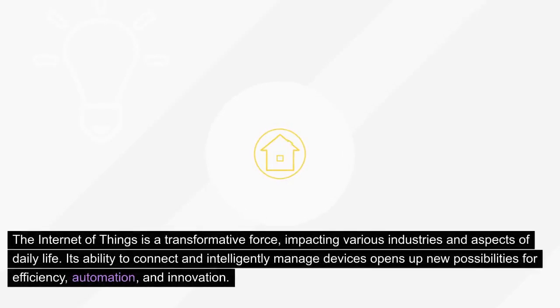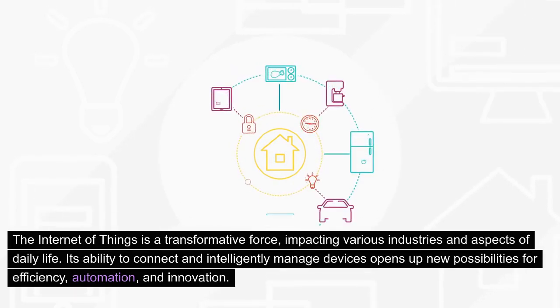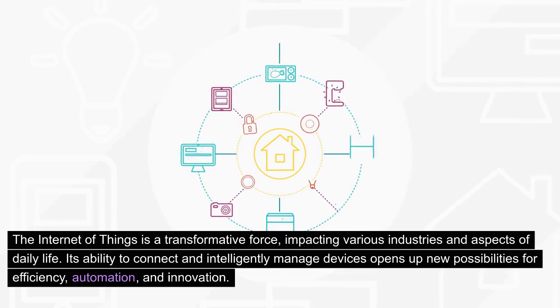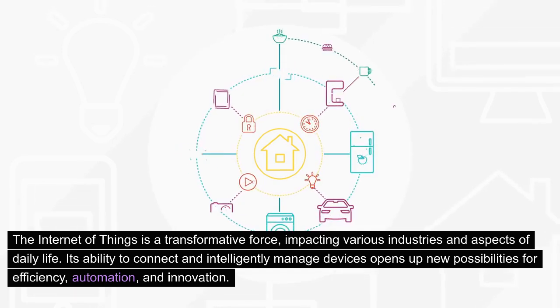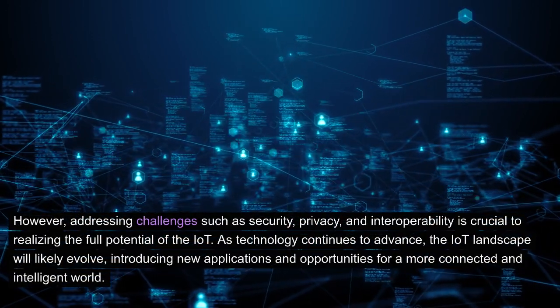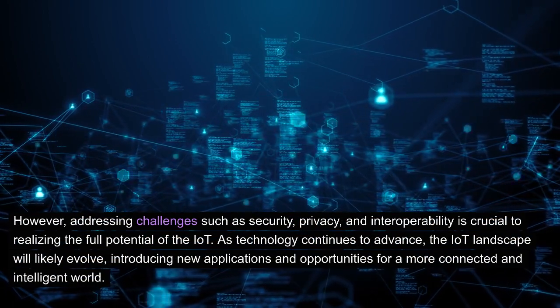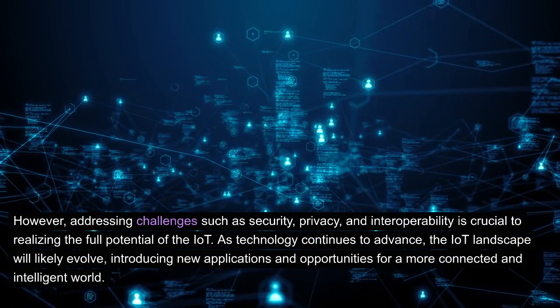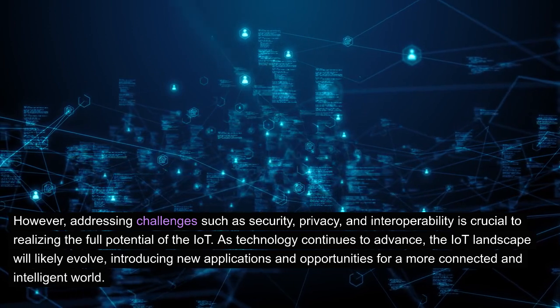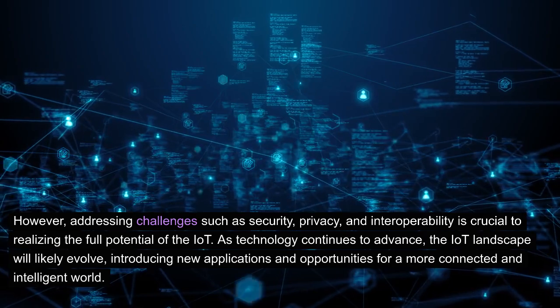The Internet of Things is a transformative force, impacting various industries and aspects of daily life. Its ability to connect and intelligently manage devices opens up new possibilities for efficiency, automation, and innovation. However, addressing challenges such as security, privacy, and interoperability is crucial to realizing the full potential of the IoT. As technology continues to advance, the IoT landscape will likely evolve, introducing new applications and opportunities for a more connected and intelligent world.